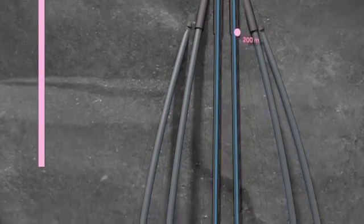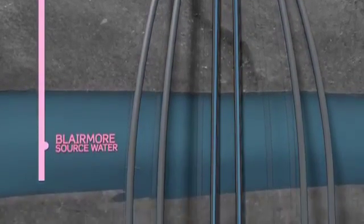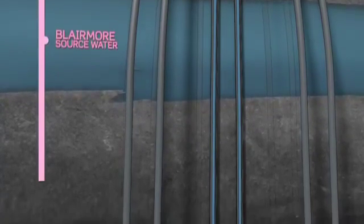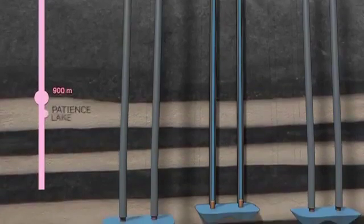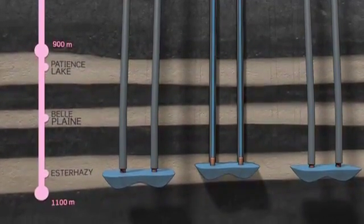Processed non-potable water will be taken from the Blairmore Formation, which is located at approximately 500 meters. The mineral zones are found below, starting with the Patience Lake, Belle Plaine, and Esterhazy Formations.